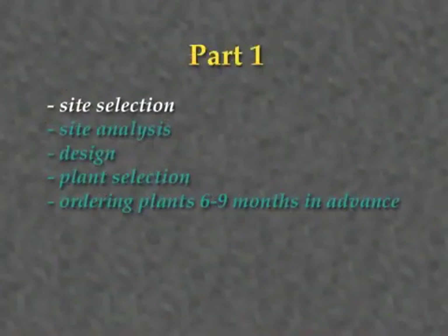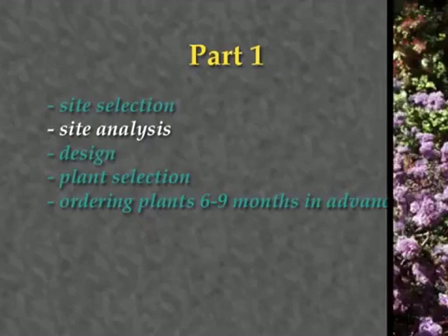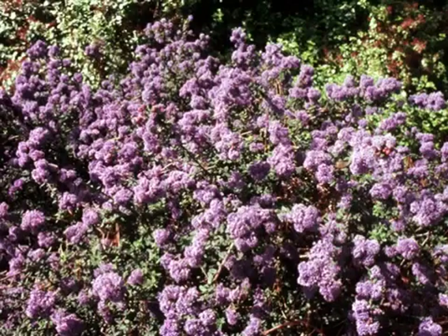After making your site selection, thoroughly analyze it for features critical to hedgerow establishment. Site analysis is a critical stage in which you document the soil type and any existing features that can be incorporated into the design. Within a given site, you may have varying soil types, which will determine the suitability of plants to that area. For example, drought-tolerant plants such as Ceanothus need well-drained soils.